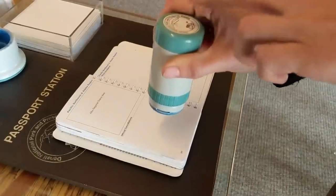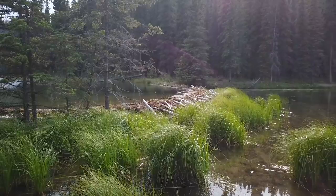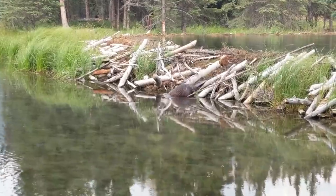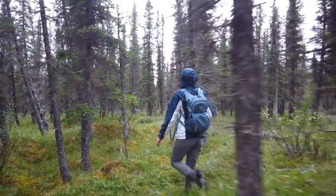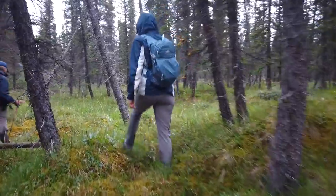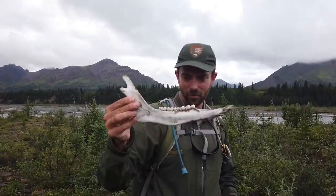We've come to number four on our list, and we can't talk about Alaska without talking about Denali National Park. This is unlike any national park we've ever visited before. There are only about 38 miles of formal trails inside the park, so backcountry and wilderness hiking is actually strongly encouraged, and you can do it on your own. But hiking in the wilderness, especially in bear country, can seem intimidating if you've never done it before.